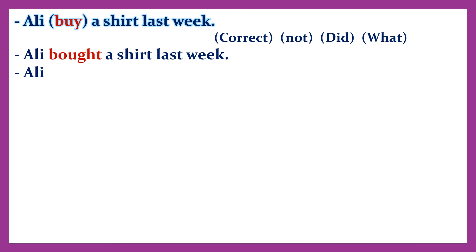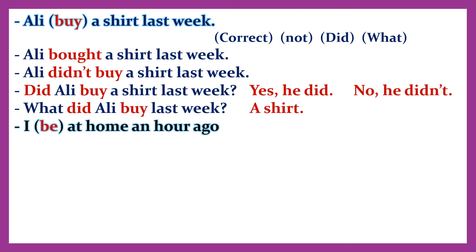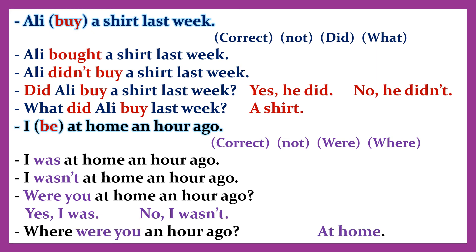Example: 'Oliv bought a shirt last week.' Negative: 'Oliv didn't buy a shirt last week.' Question: 'Did Oli buy a shirt last week?' — 'Yes, he did / No, he didn't.' 'What did Ali buy last week?' — 'A shirt.' With the verb 'be': 'I was at home an hour ago.' Negative: 'I wasn't at home an hour ago.' Question: 'Were you at home an hour ago?' — 'Yes, I was / No, I wasn't.' 'Where were you an hour ago?' — 'At home.'